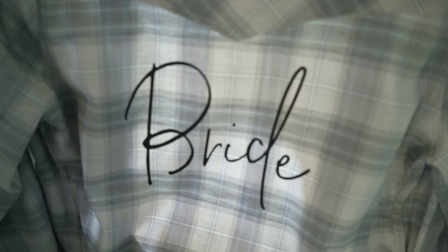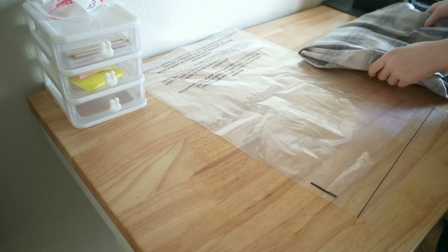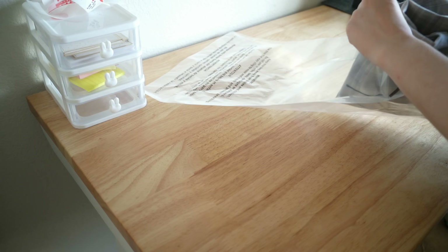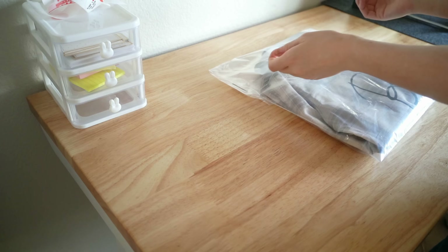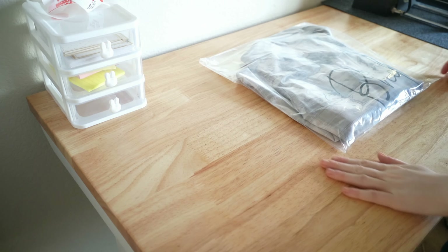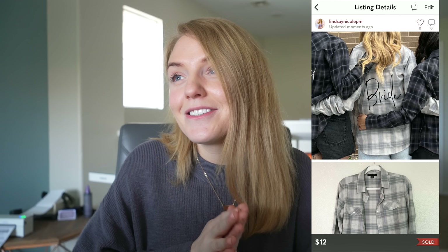We have a teeny tiny sale — this next piece was also mine. This plaid button down says 'bride' in the back and I wore this to my bachelorette party. I got it from an Etsy seller and it's kind of one of those one-and-done pieces. I ended up reselling it on Poshmark and it sold for $12, so I got $6 back out of that purchase. At least it's out of my house because I don't know when I would wear it next since I'm already married.